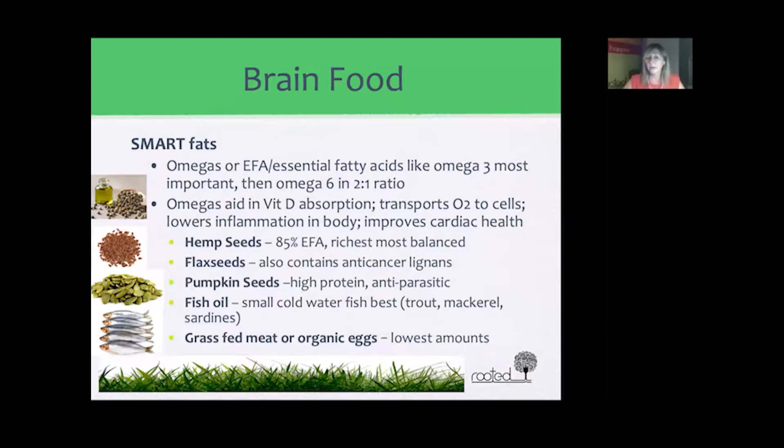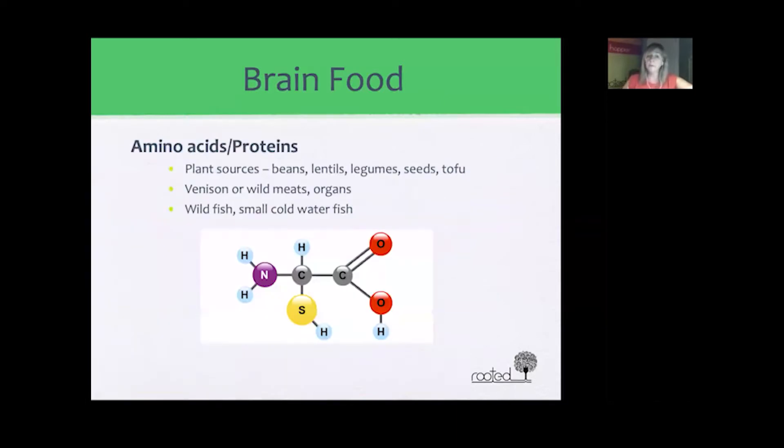Another animal-based source would be grass-fed meat or organic eggs. Omega-3s are not typically found in non-grass-fed or non-organic meat, nor in non-organic eggs unless injected or added to chicken feed. However, organic grass-fed meat and organic eggs do contain substantial enough amounts compared to non-organic options.